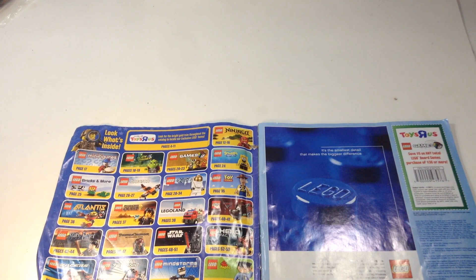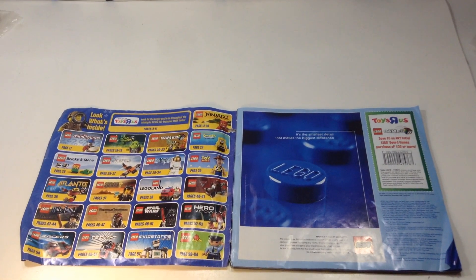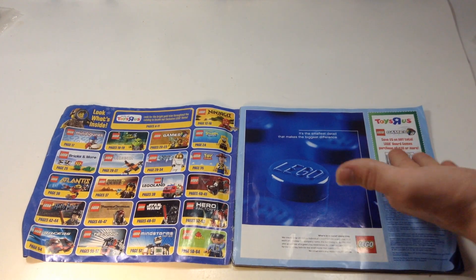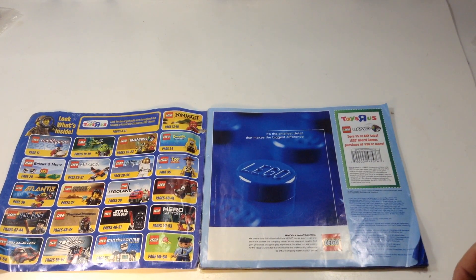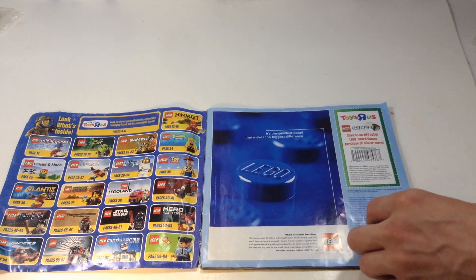Those are some pretty cool sets. This is like when I was actually into LEGO as a kid — this is my childhood era sets, the kind of stuff I would buy. There's a coupon here: save $5 on a purchase of $30 or more in LEGO Games at Toys R Us. I think it's expired — yeah, it expired about six years ago.